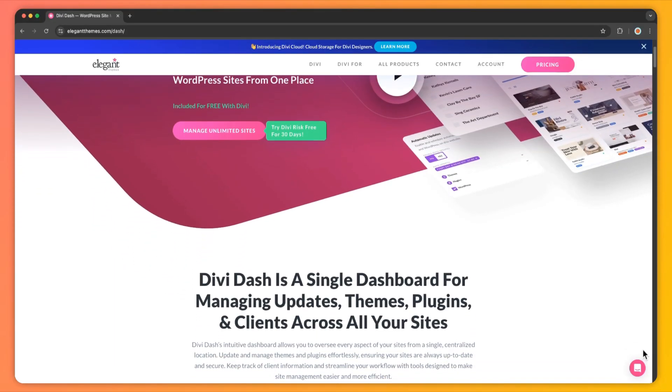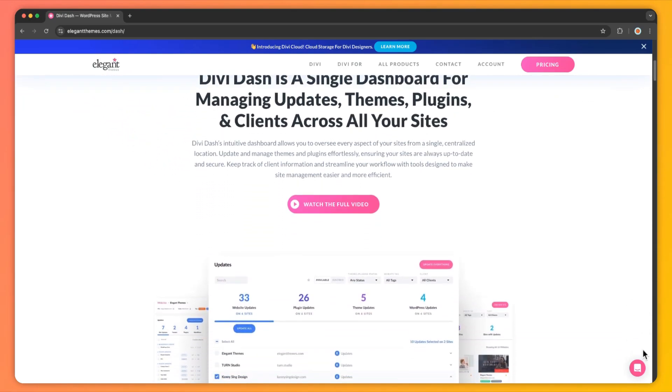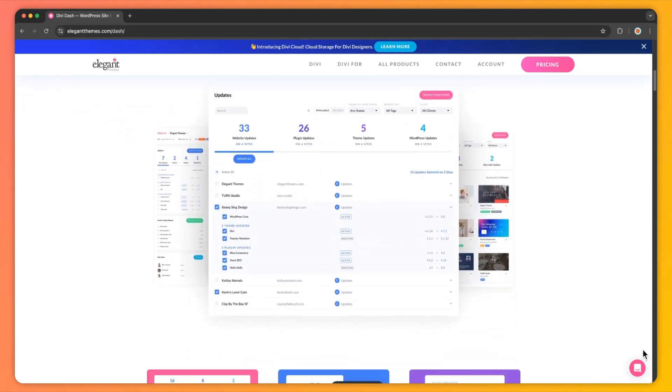Managing multiple WordPress websites can be overwhelming, especially when it comes to updating themes and plugins. If you are tired of manually handling updates, let me introduce you to a tool which will change how you manage WordPress websites forever. In this video, we are going to deep dive into how Divi Dash can simplify WordPress theme and plugin updates, saving you a lot of time and effort. My name is Ankit and you are watching the Elegant Themes YouTube channel, the makers of the Divi Visual Builder.